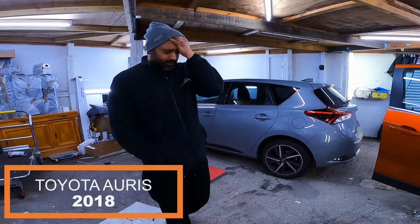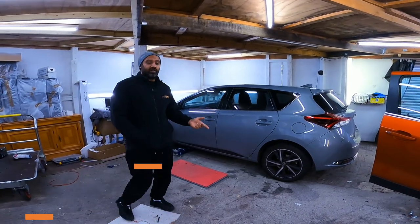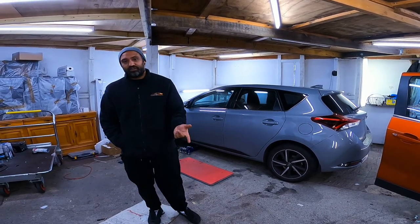Hi guys, Chris from Car Sound Security. So today we have a Toyota Auris 2018. I'm not going to teach you how to suck eggs — we all know what the problem is with the Toyota: it's catalytic converters, catalytic converters, catalytic converters.